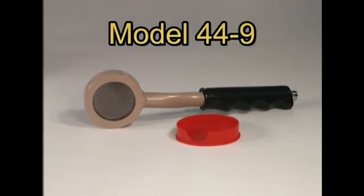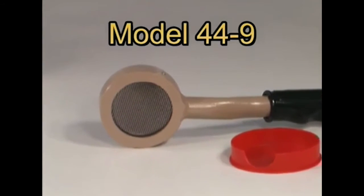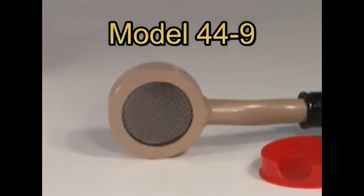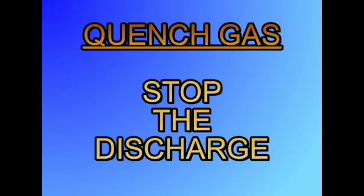A GM tube consists of a metal housing with an electrode wire or grid inside. The tube is normally filled with an inert gas, such as neon, plus some type of halogen quench gas. The purpose of the quench gas is to stop the discharge. Without it, the tube would more easily go into plasma discharge, much like a fluorescent tube.